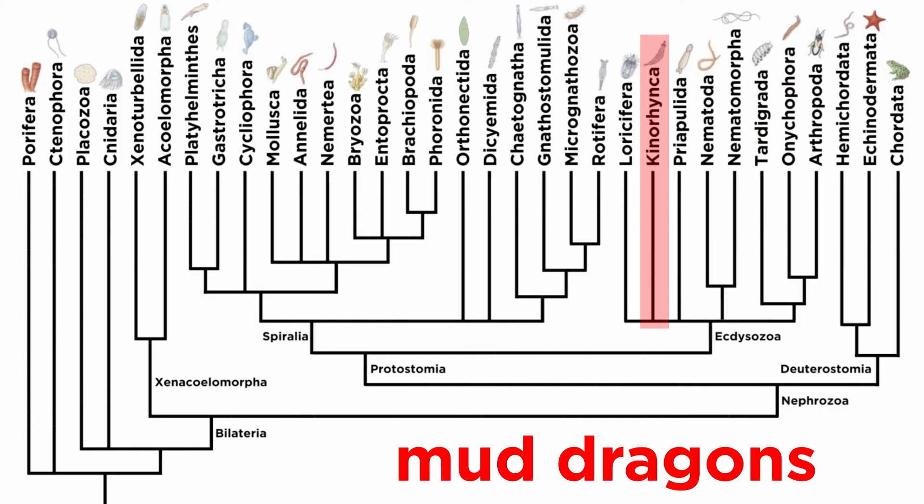And that covers the mud dragons, so let's move on to some other ecdysozoan phyla.